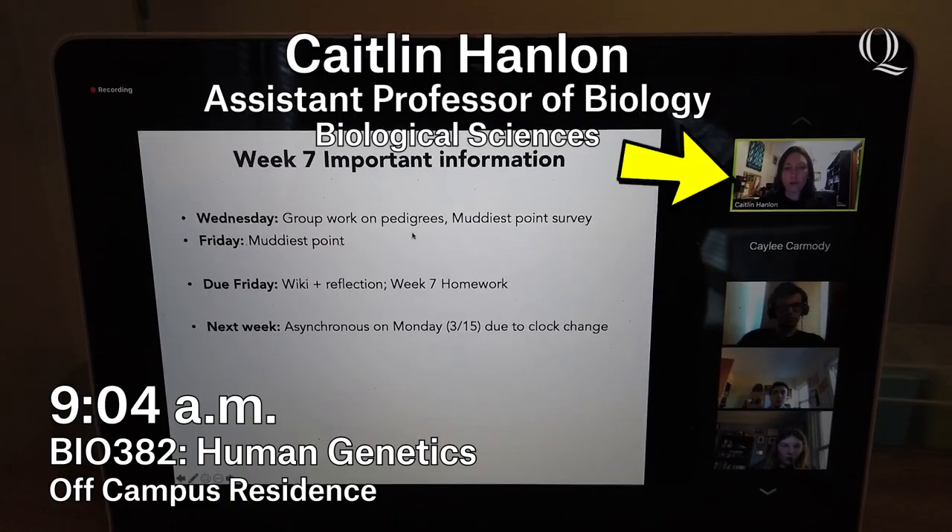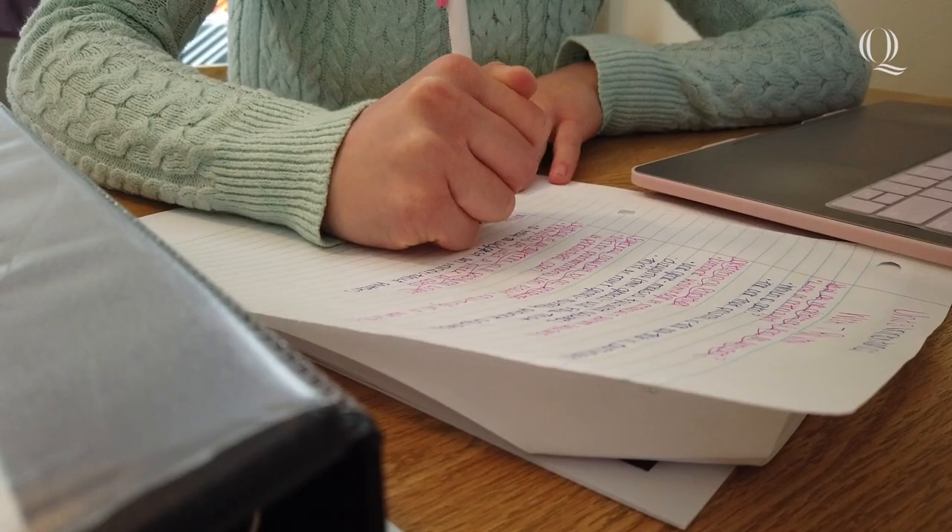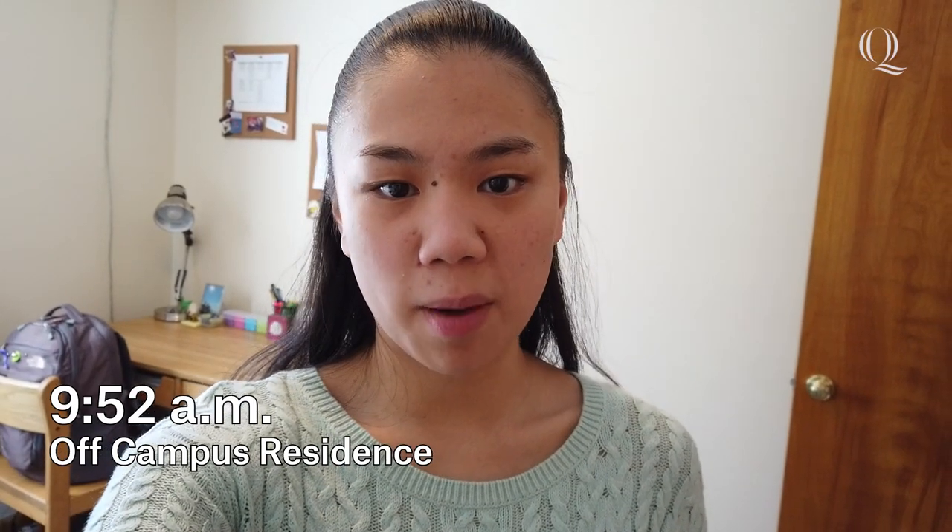So that was my human genetics lecture. Today we talked about pedigrees and did some practice problems in groups. Human genetics has a lot of conceptual problems to it, more than just memorizing facts like some other biology classes. For that class I tend to do the practice problems a lot, go over them after class to make sure I understand how to do them on my own, or redo the group work or try some homework problems.